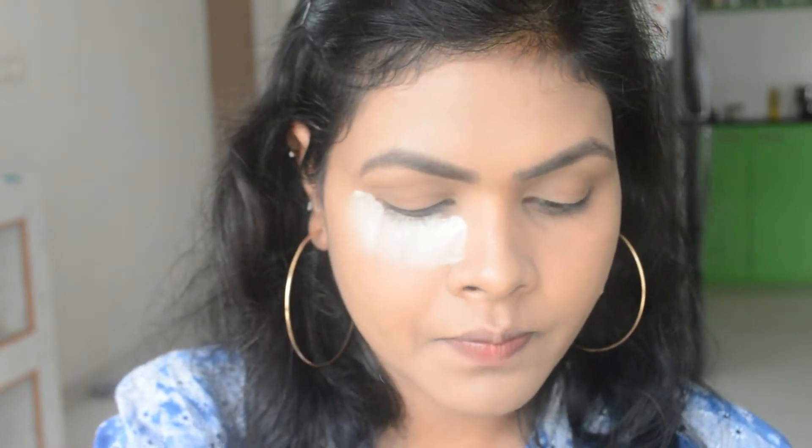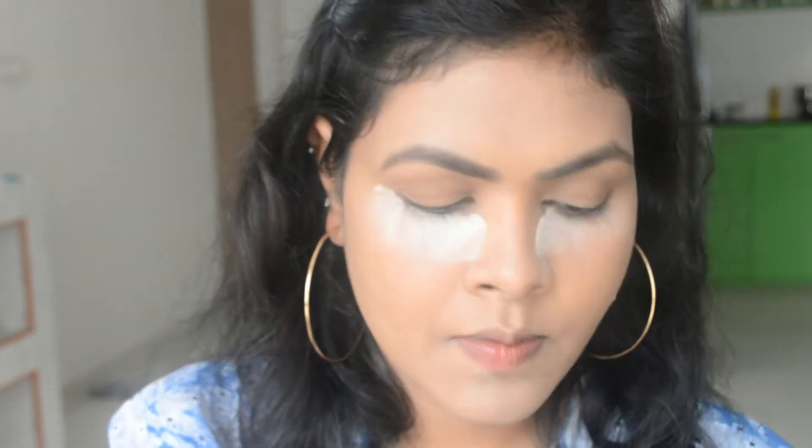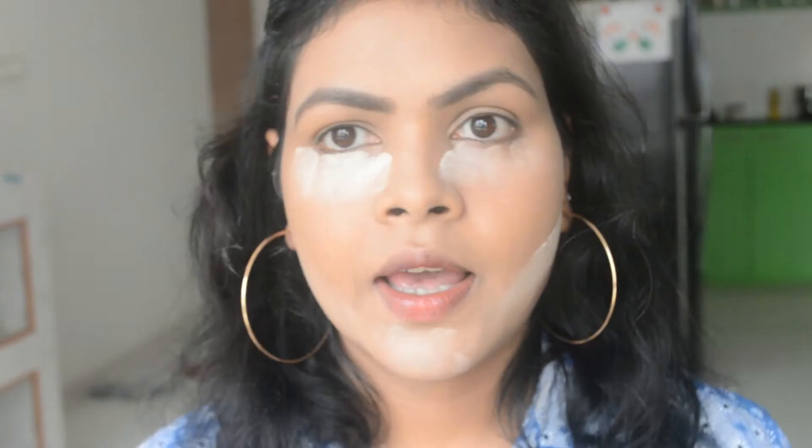After concealer it's very important to set that concealer in place so that it will not crease for the entire day. For that I'm going to take a little bit of loose powder — this one is from ColourPop. I'm going to place it under my eyes and leave it like this for a while.